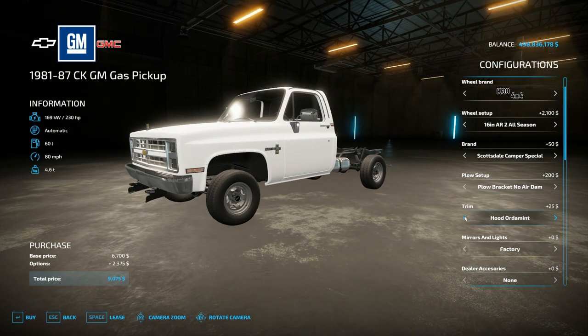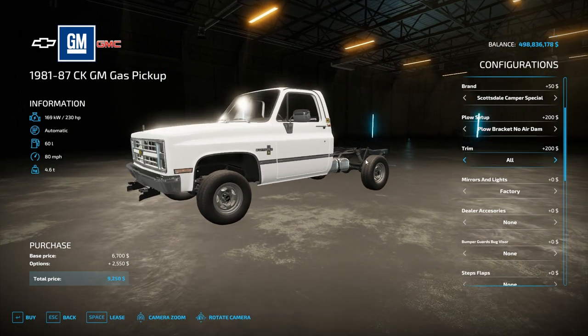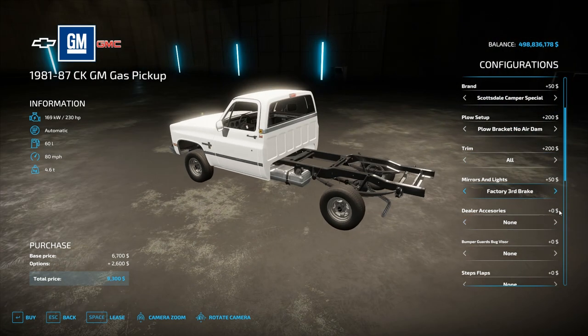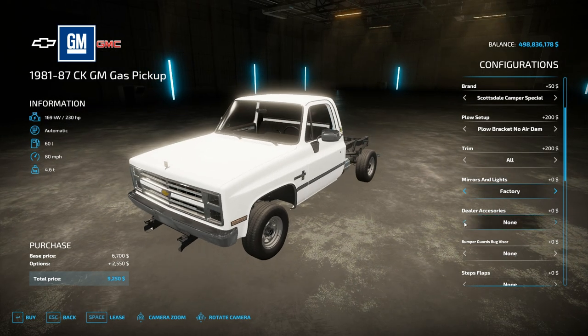As far as trim, we can get different hood ornaments and body moldings — personally my favorite is with all of them on there. As far as mirrors and lights, we've got factory options with the towing mirrors, the factory third towing brake light, and cab lights, as well as different towing options.